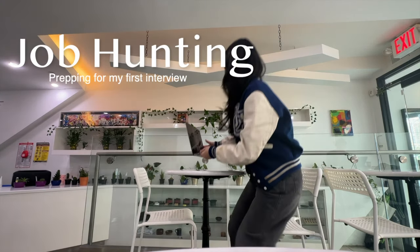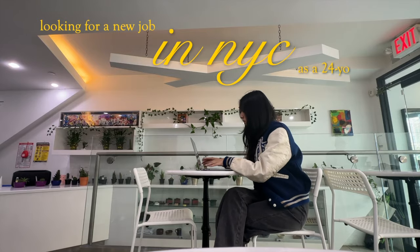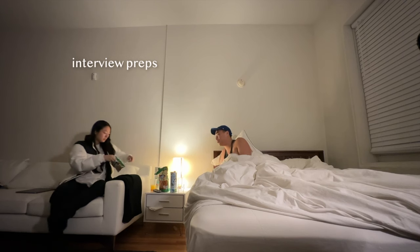Welcome back to episode 2 of my job hunting series. This week I'm focusing a lot on prepping for my interviews. For a first round interview, you have to bring back your resume — they'll say 'tell me about yourself' or 'walk me through your resume.'